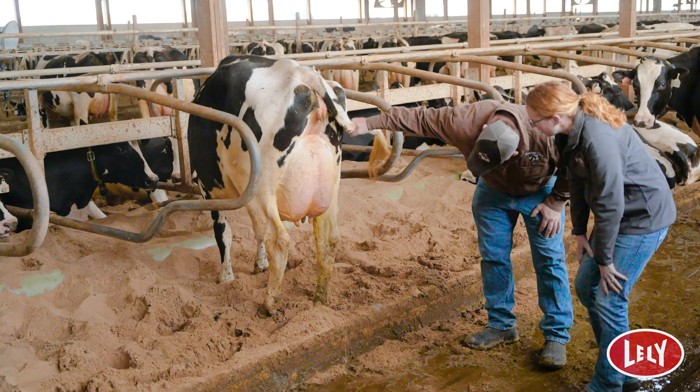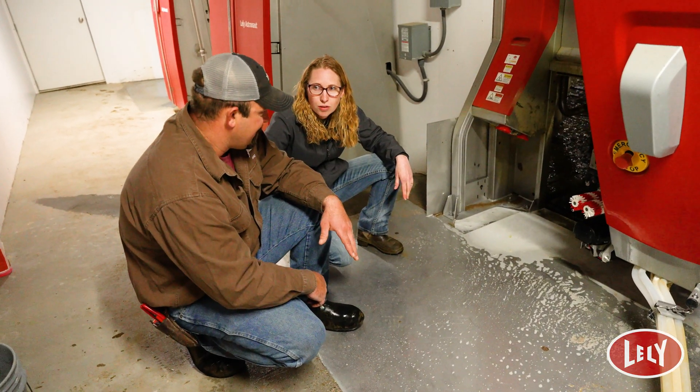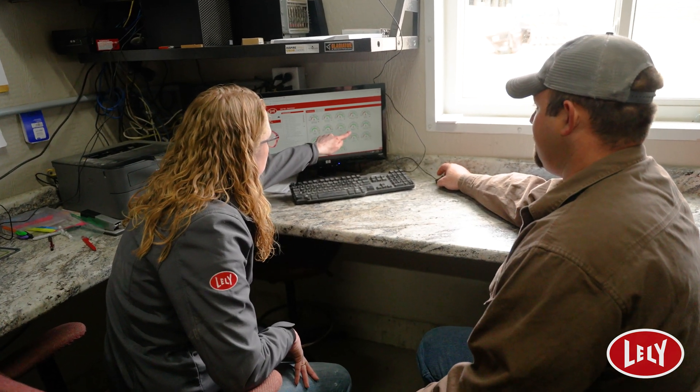Udder health is important because we need that udder to make a quality product and we can't neglect anything on the udder or the cow to make that quality product. The number I'm most proud about is our somatic cell — we're right around 60,000. If you've got a low somatic cell, that means your cows are healthy. Everything comes through the udder, and you're gonna find those cows with your somatic cell count — and if you've got a low one, the better off you are.